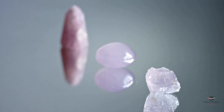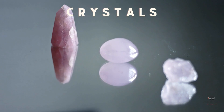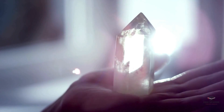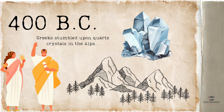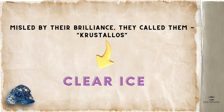Nature's artistry shines through in the intricate faces of crystals. For centuries, these captivating forms have mesmerized humans. Take the ancient Greeks, who, around 400 BC, stumbled upon quartz crystals in the Alps, their flat surfaces glinting like frozen water. Misled by their brilliance, they called them 'krastolos', meaning 'clear ice'.